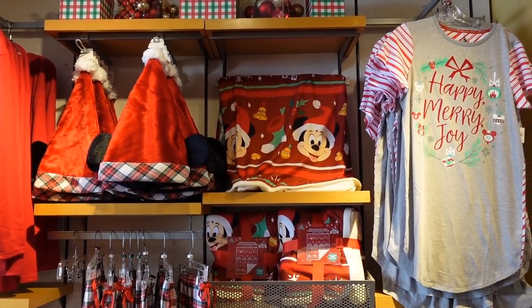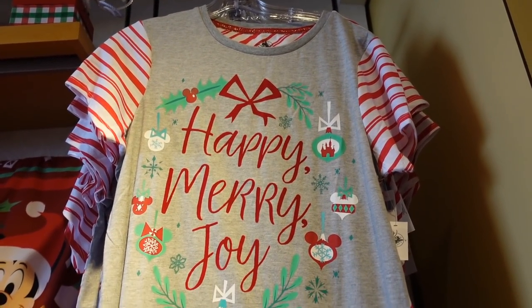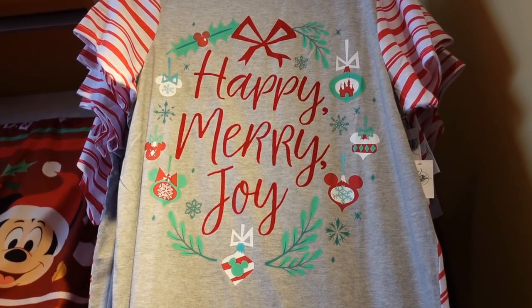There are a lot of jammies this year. This would be more Florida style jammies because it's too hot here for anything else, but they're really cute — 'Happy Merry Joy,' $36.99. And look, the back is all peppermint — I love that.